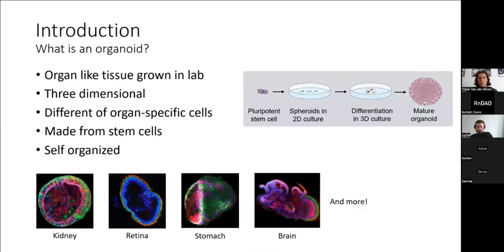In my lab we work with human brain organoids. An organoid is an organ-like tissue that is grown in the lab — it's three-dimensional and contains different cell types that are all organ-specific. It's made from stem cells and fully self-organizes into its final structure. You start with a pluripotent stem cell, give it signaling molecules that resemble those a developing fetus would receive, and slowly grow organ-like tissue in a dish. You can do this for all kinds of different organs: kidney, retina, stomach, brain, and more.